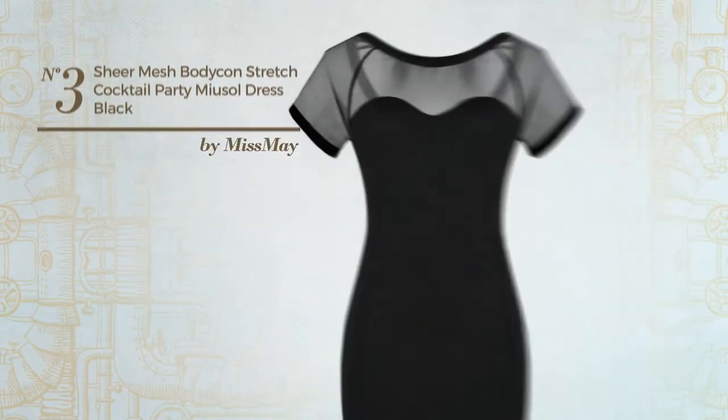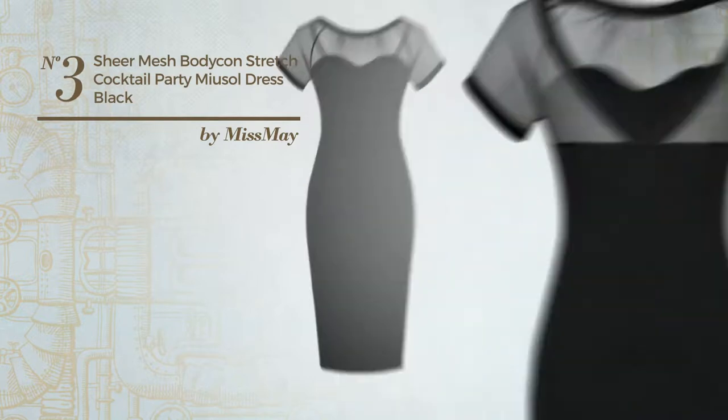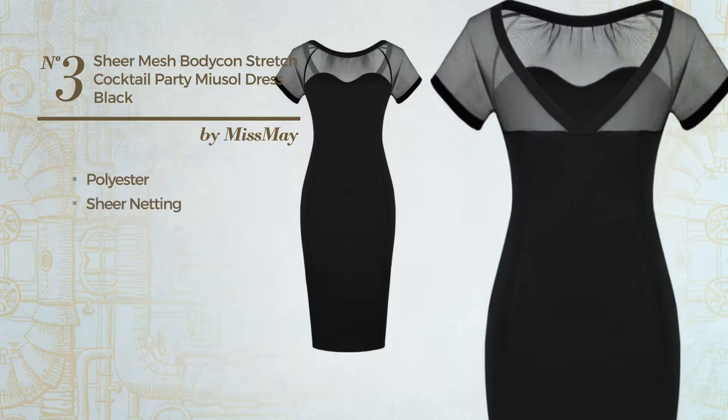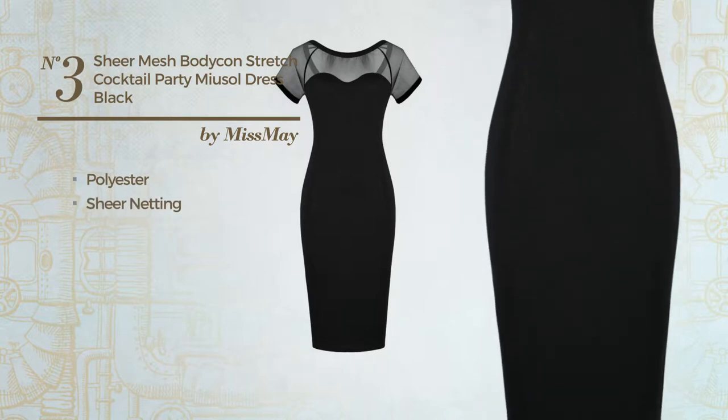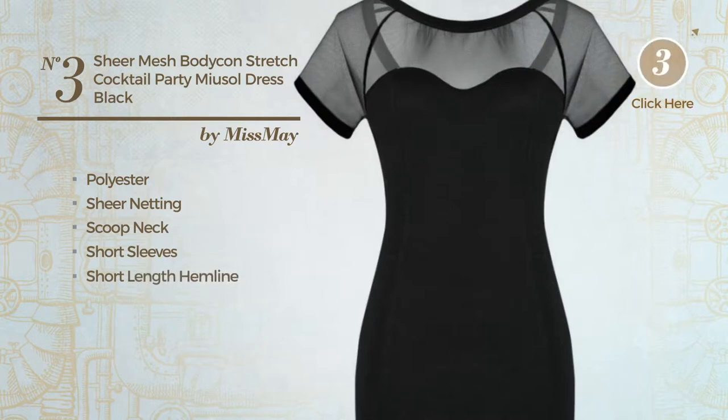Number 3: An All Professional Bodycon Dress. Featuring an attractive design, made of soft polyester, decorated with sheer netting. This dress includes a scoop neck, short sleeves, and short length hemline. Available uniquely in this color.